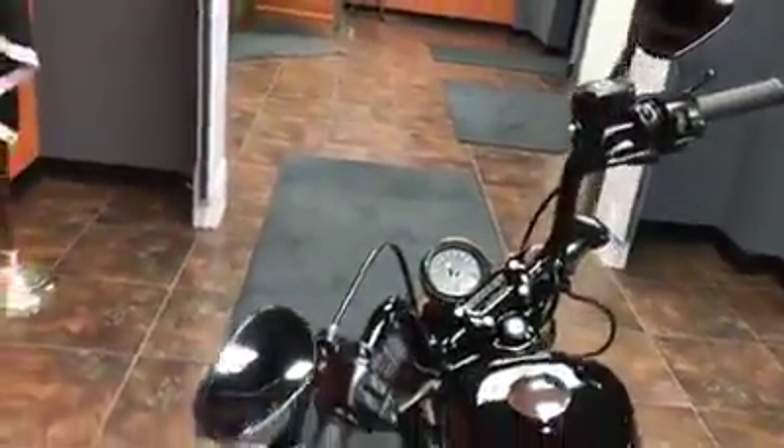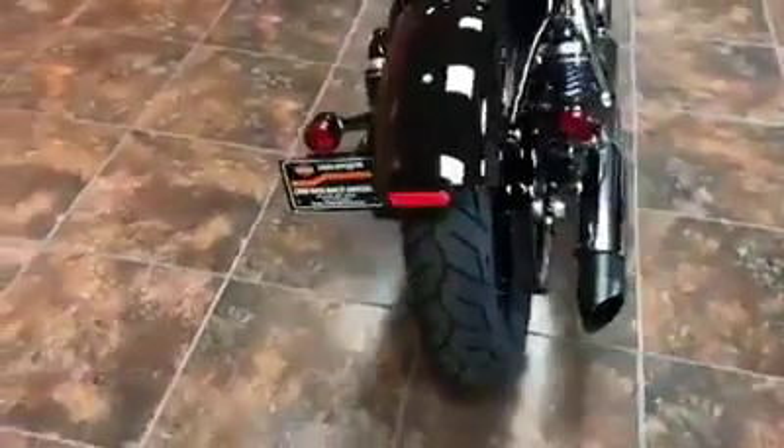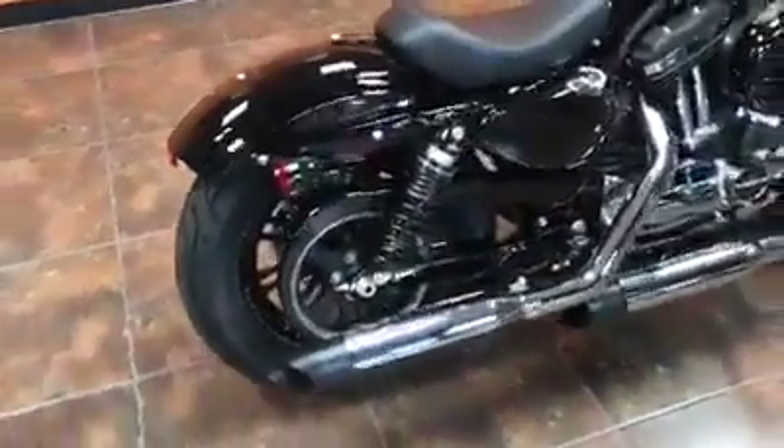As far as the riding position, it's got some mini apes on it. It's got a great saddle on there. And this bike gets 48 miles per gallon. It's got some great exhaust on it too, with some great styling.